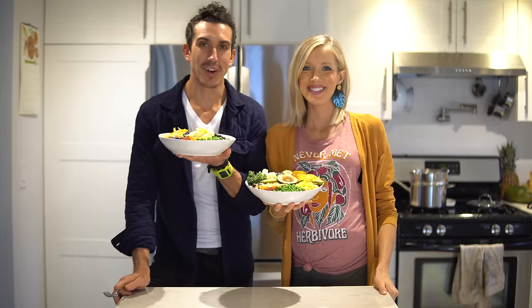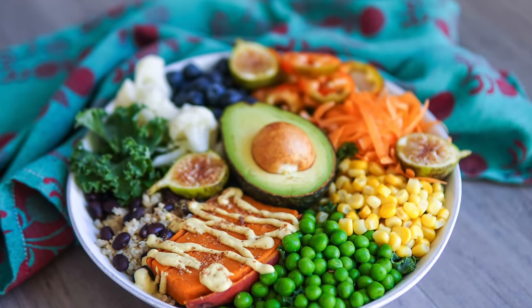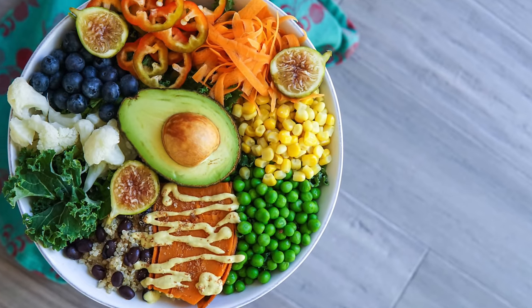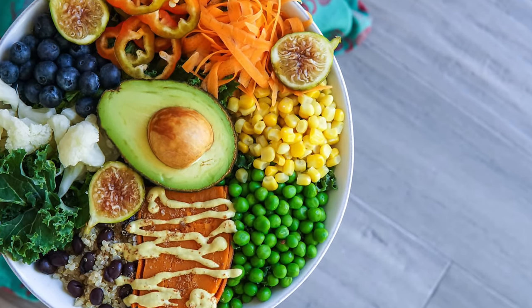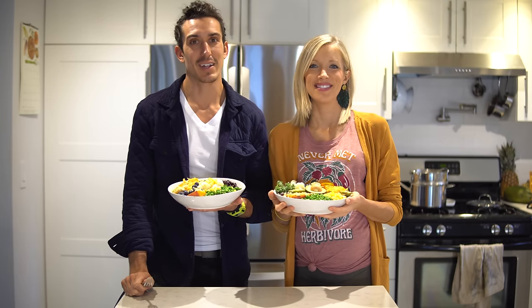Alright guys, we are finally done with our dinner. We ran out of daylight so we're under the lights now — we are stoked about the food. We're super excited about having it not only tonight but for the next three or four days. Batch cooking is key to success on any diet, let alone a vegan diet.